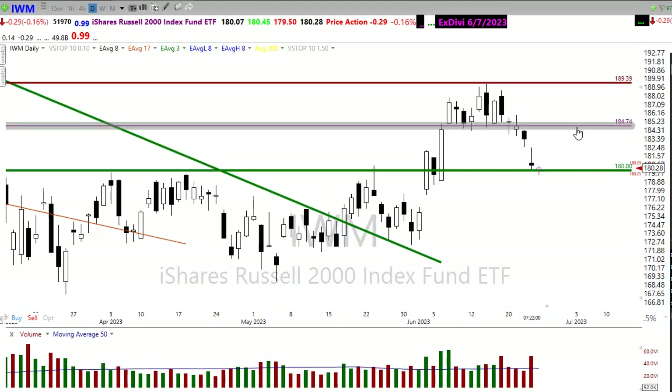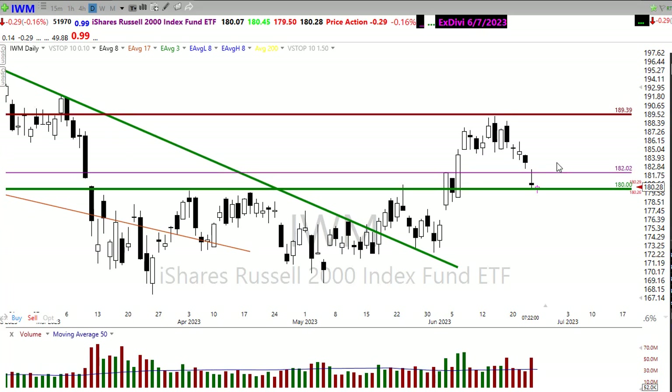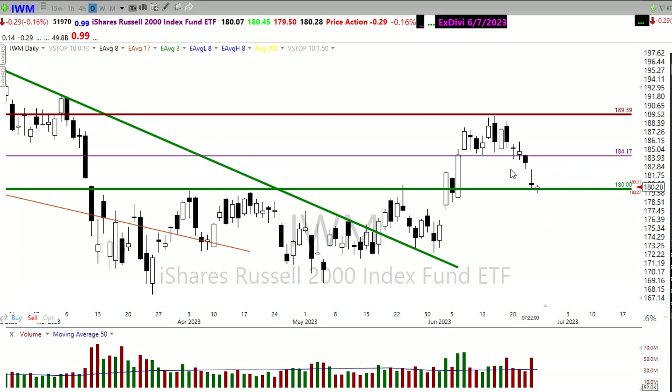If the bulls find inspiration today, maybe a retest of that high right there — we tested that on Thursday and then rejected it. Watch that carefully. If they can push through there, the big push would be right up into here to see if they can break back through that resistance in the chart.